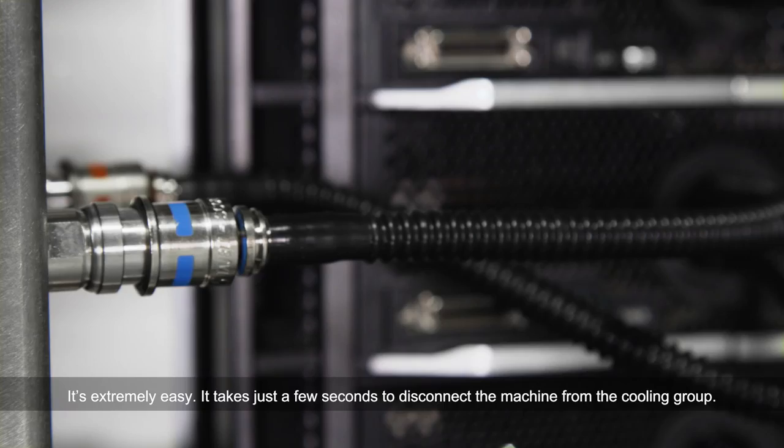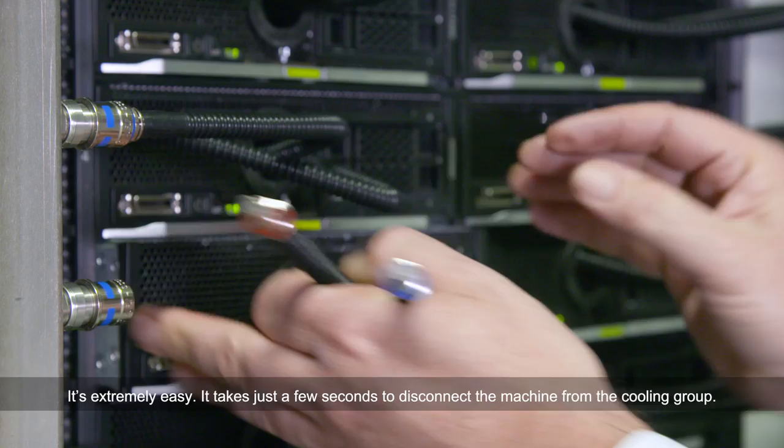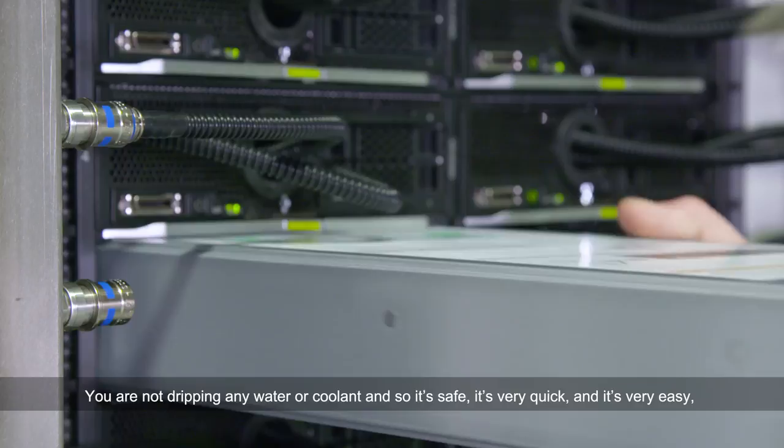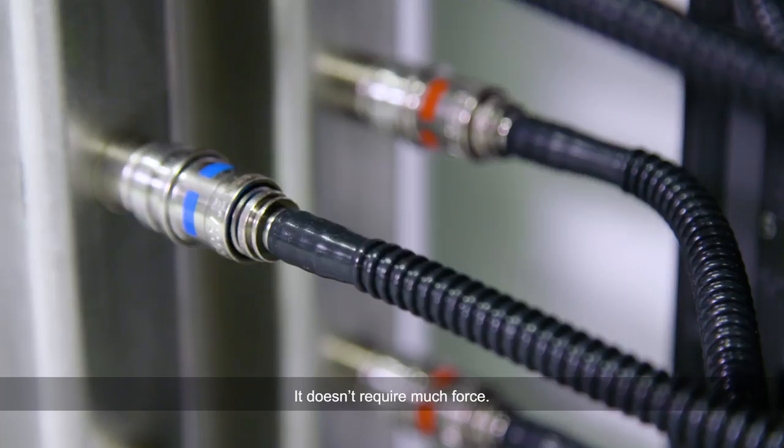It's extremely easy. It takes a few seconds to just disconnect the machine from the cooling loop. You are not dripping any water or any coolant, and so it's safe, it's very quick and it's very easy. It just doesn't require much force.